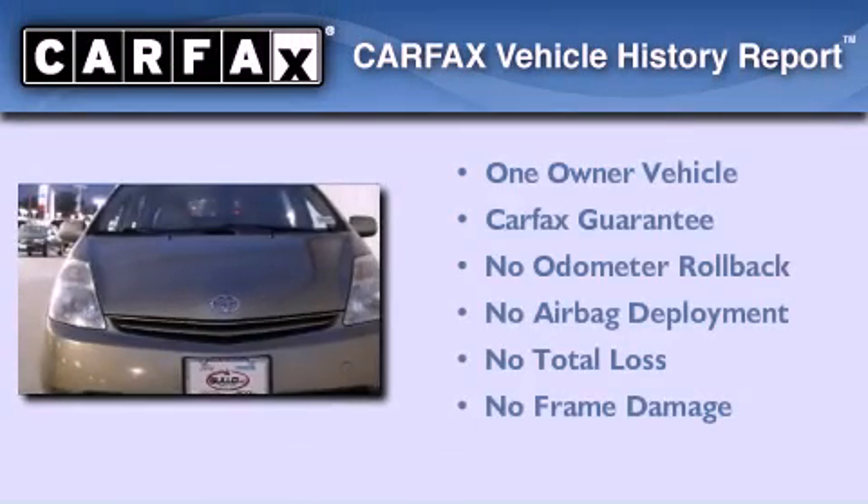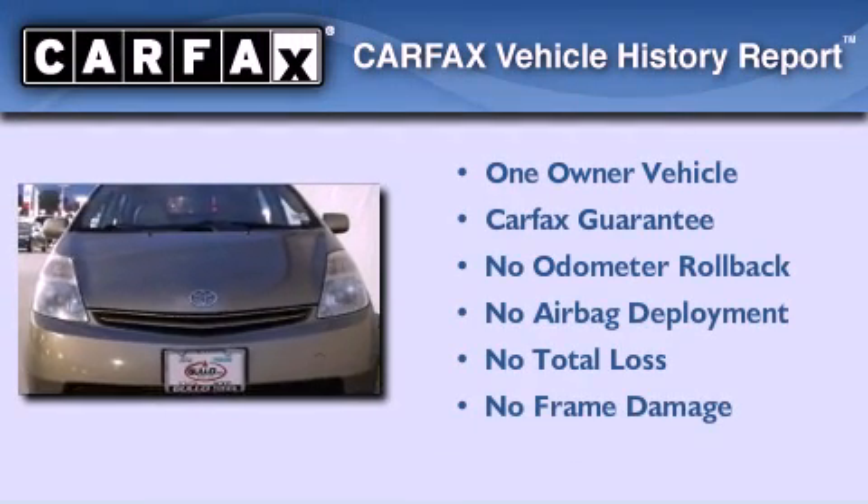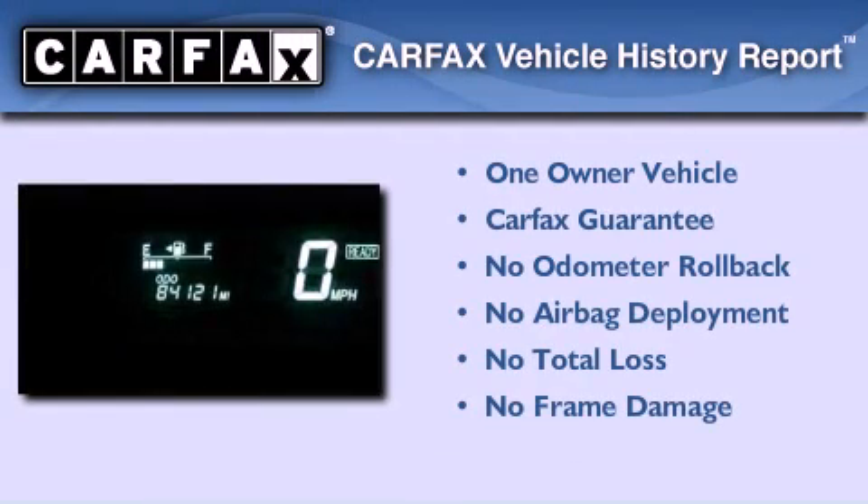This car has had only one owner, and it qualifies for the Carfax buyback guarantee.